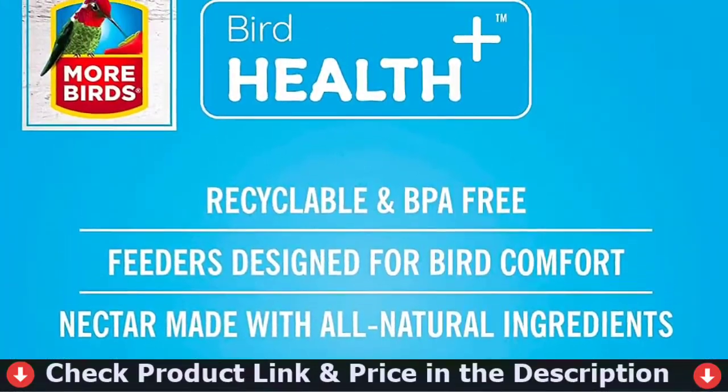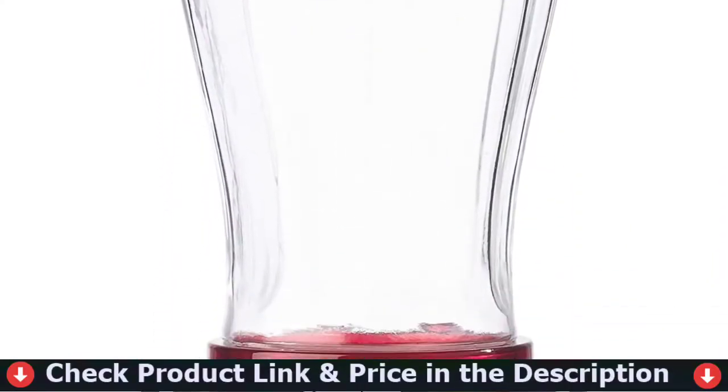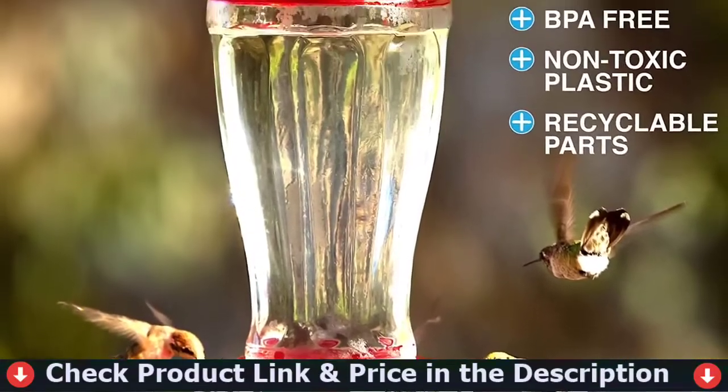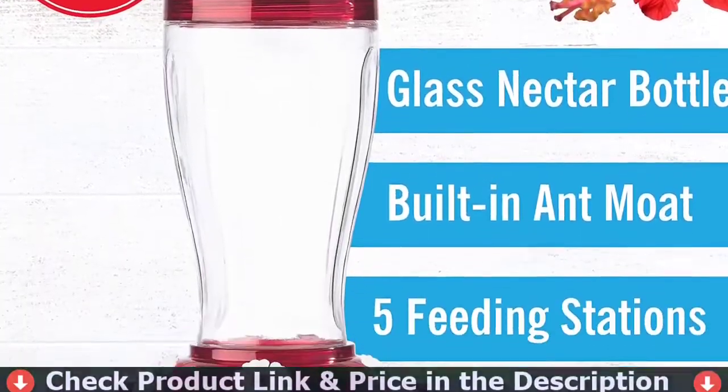When cleaning your hummingbird feeder, do not put it in the dishwasher, as the high temperatures can permanently damage the feeder parts. Most expert sources discourage dishwashing because it may not fully disinfect any avian diseases.